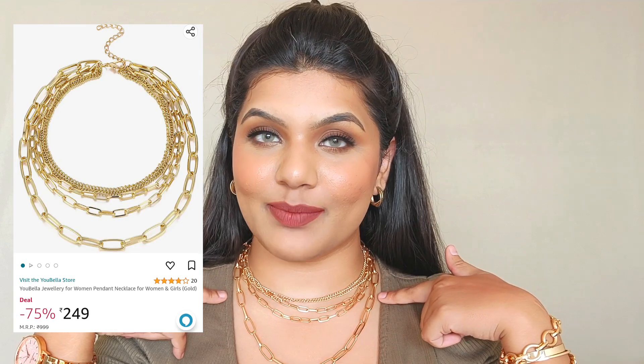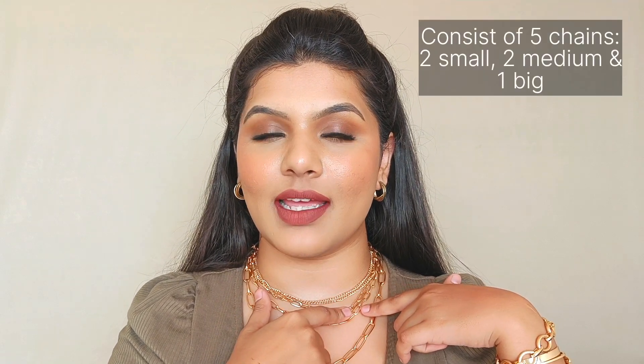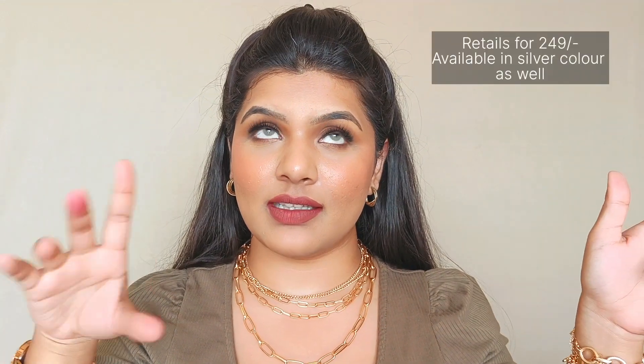The next piece of jewelry is from the brand Youbella, which I'm currently wearing — it's a multi-layered necklace. I love necklaces like this. The problem with multi-layered necklaces is they usually tangle, but that's not the case with this one. I've been using it for a few days and it hasn't tangled at all. It has five layers — two small chains, two medium chains, and one large chain. Paired with a deep-neck top it looks gorgeous. It retails for just ₹249 and is also available in silver.